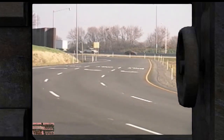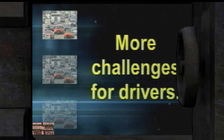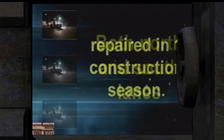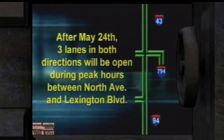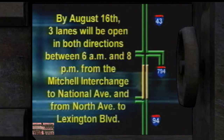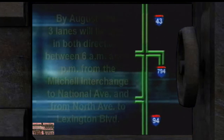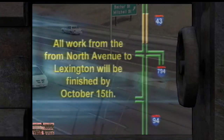The project poses more challenges for drivers because both north and southbound lanes will be repaired in one construction season. To keep the community mobile, the project will finish in stages. After May 24th, three lanes in both directions will be open during peak hours between North Avenue and Lexington Boulevard. The freeway between Oklahoma and National Avenues, including northbound on-ramps at Holt and Howard, will be fully open during peak hours by June 27th. By August 16th, three lanes open in both directions from 6 a.m. to 8 p.m. All work from Mitchell to National finishes by August 30th; from North Avenue to Lexington by October 15th.